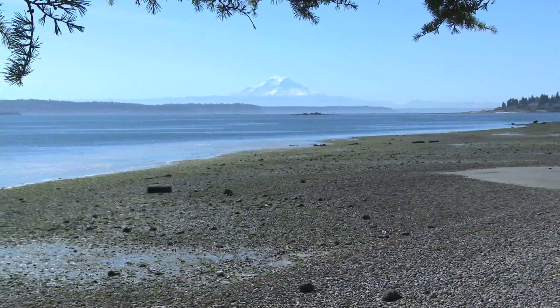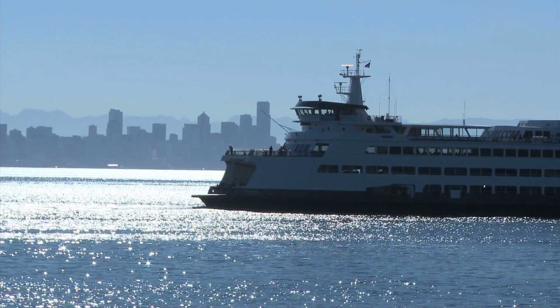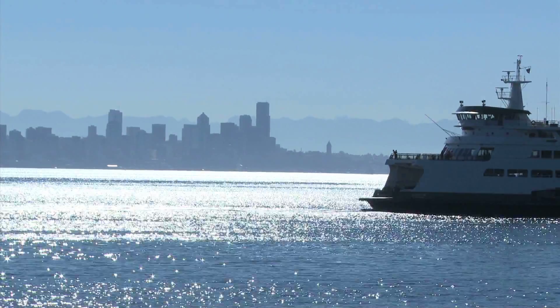We are standing on the shores of Eagle Harbor. Eagle Harbor is a beautiful natural harbor on the east side of Bainbridge Island. Bainbridge Island is an island in central Puget Sound, about a half-hour ferry ride west of Seattle.